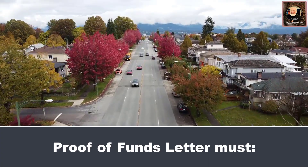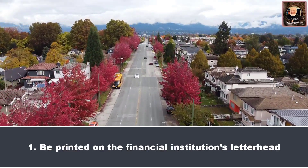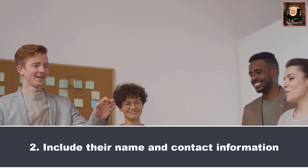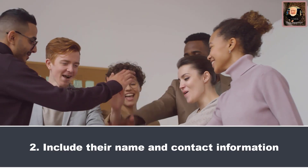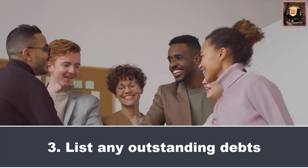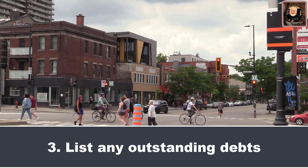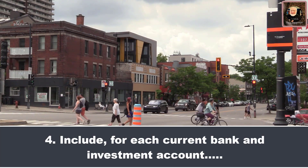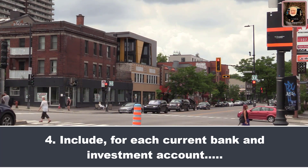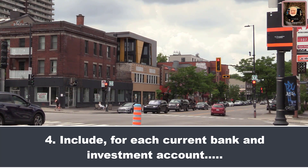Any proof of funds letter must: 1. Be printed on the financial institution's letterhead. 2. Include their name and contact information, address, telephone number, and email address. 3. List any outstanding debts, credit card debts, and loans. 4. Include, for each current bank and investment account, the account numbers, open date, and current balance of each account, as well as the average balance for the past six months.